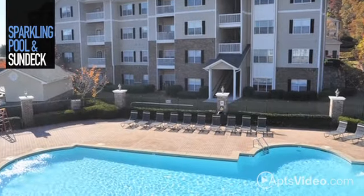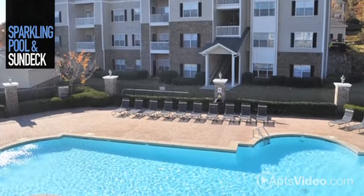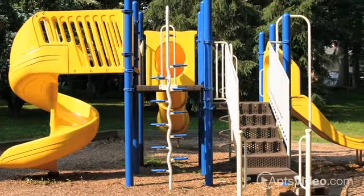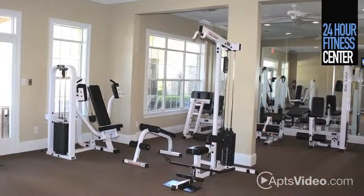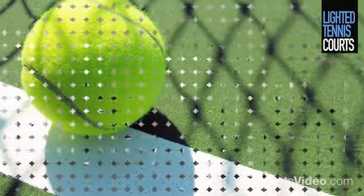Our sparkling pool and sun deck is the perfect place to spend the afternoon. Have some fun in the sun at our playground and barbecue area. Stay fit with our 24-hour fitness center and lighted tennis courts.